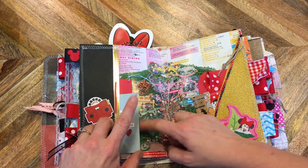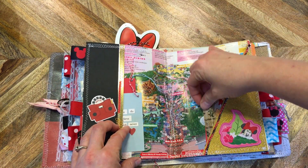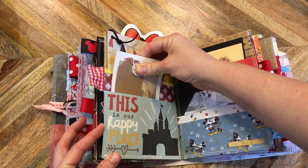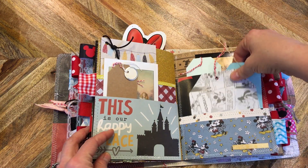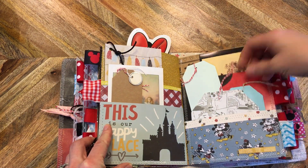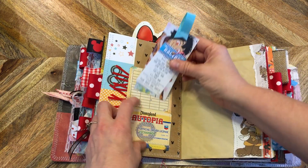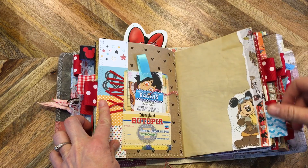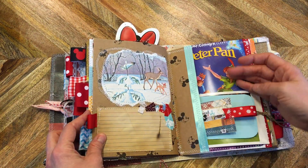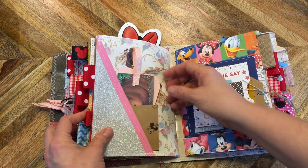Finally we made it over to our favorites — Frontierland and Critter Country. They still had the Country Bear Jamboree back then. We went on Thunder Mountain Railroad, rode Pirates of the Caribbean, saw the Country Bear Jamboree, and then found Splash Mountain. I couldn't ride that ride without a terrified expression on my face. One of the souvenirs we wanted from our honeymoon was that photo of us riding down the chute, so we rode it over and over — and every time it was just so funny.